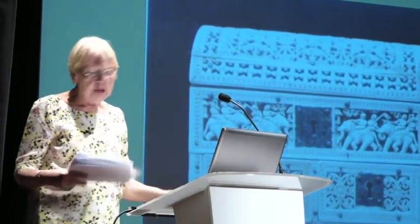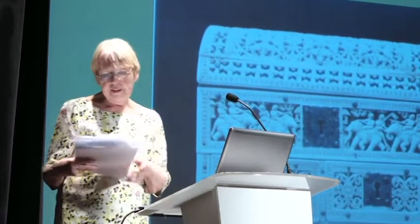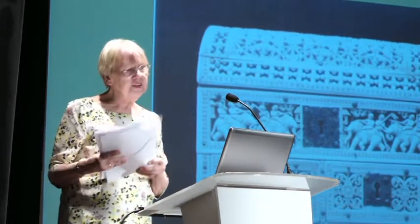Where was this casket made? Kotte was no longer existing as a realm — it had collapsed, and the city was devastated at the end of the 16th century, in 1598.